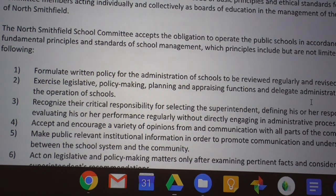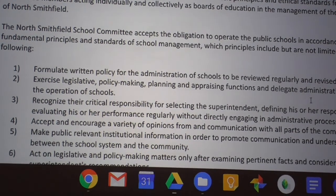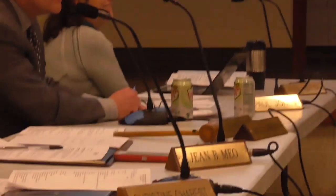A former staff member started going through and highlighting things that have fallen out of date and should be revised. We have a number of highlights and revisions to work through, but ultimately we'll have all policies available in a single searchable, indexable, easily accessible document.